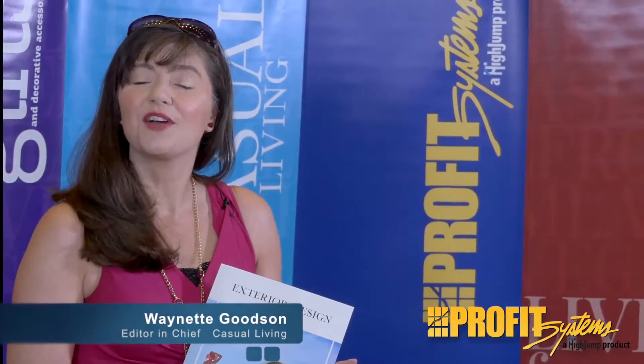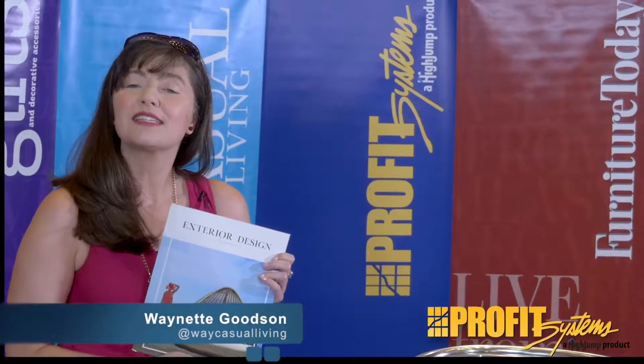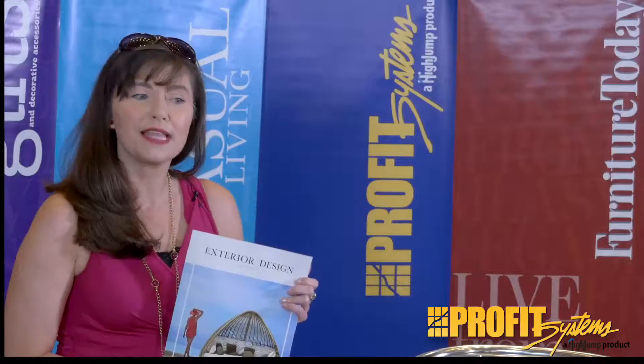It's Waynette Goodson, your editor of both Casual Living and Exterior Design magazines, and I was excited this morning at the Las Vegas Market, our PBM news desk, to talk with Barry Livingstone.